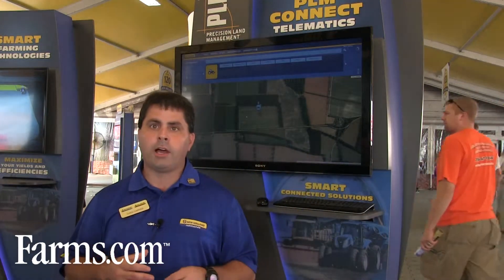The crop consultant can take the data, put their algorithms or modeling to it, and give back the producer a variable rate prescription. They put it back into the cloud, and then wirelessly send that prescription back to the equipment, ready to start planting, spraying, or whatever application they're using. So we're evolving PLM Connect and making it easier for our producers to start using their data and getting value from that data.